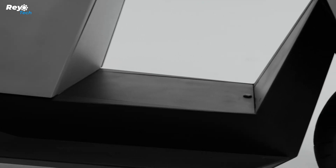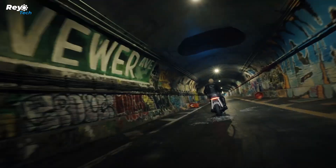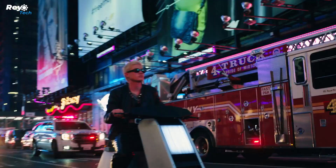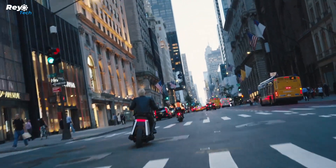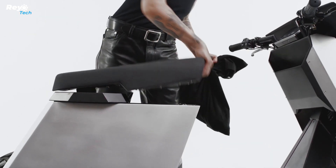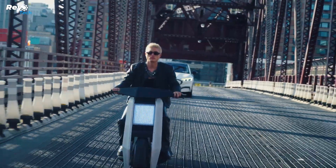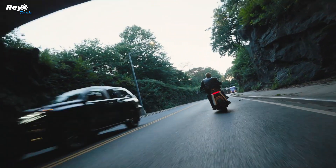This American scooter, named P1, boasts an impressive top speed of 88.5 km/h and a range of approximately 97 kilometers on a single charge. Charging the battery is a breeze — just plug it into a regular socket.